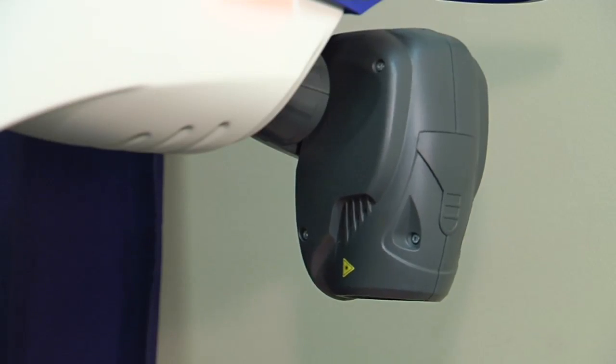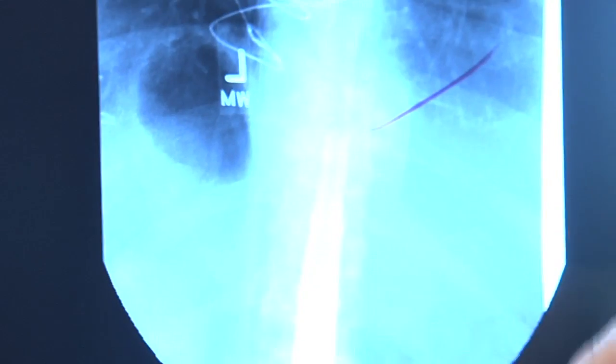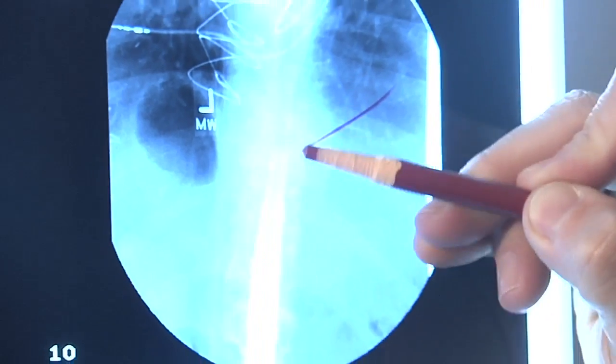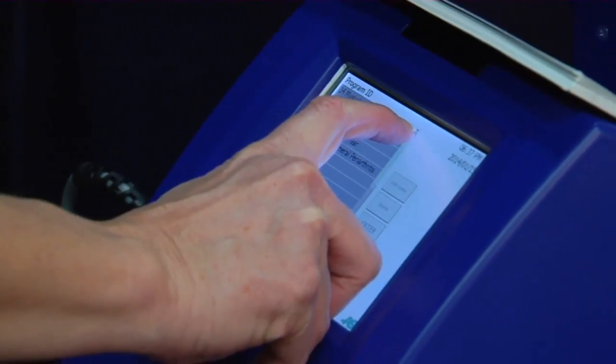Unlike surgical lasers that use heat to treat tissue, this is a cold laser. We can use a hand probe and actually hold it against the area so the light penetrates a little bit deeper. For something that's more of a generalized spasm or a larger area, we can use this robotic laser.